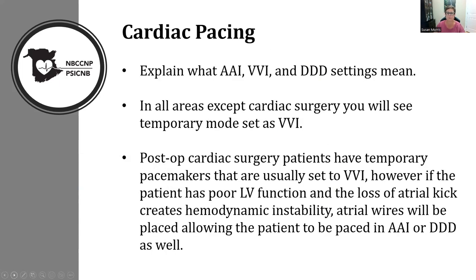Patients do better with dual chamber pacing, especially with low ejection fractions, because you get nice synchrony — atria contract, then the ventricle. You don't lose your atrial kick in DDD pacing, but you do lose it in VVI pacing. The letters can stand for A for atrium, V for ventricle, D for dual. Post-op cardiac surgery patients always have ventricular wires, but the surgeon will often suture in atrial wires if the patient has poor left ventricular function.